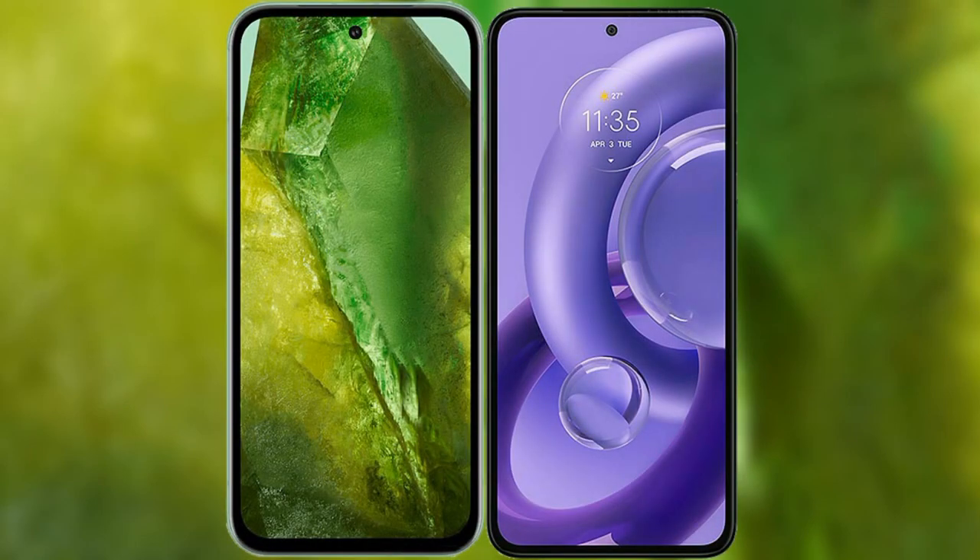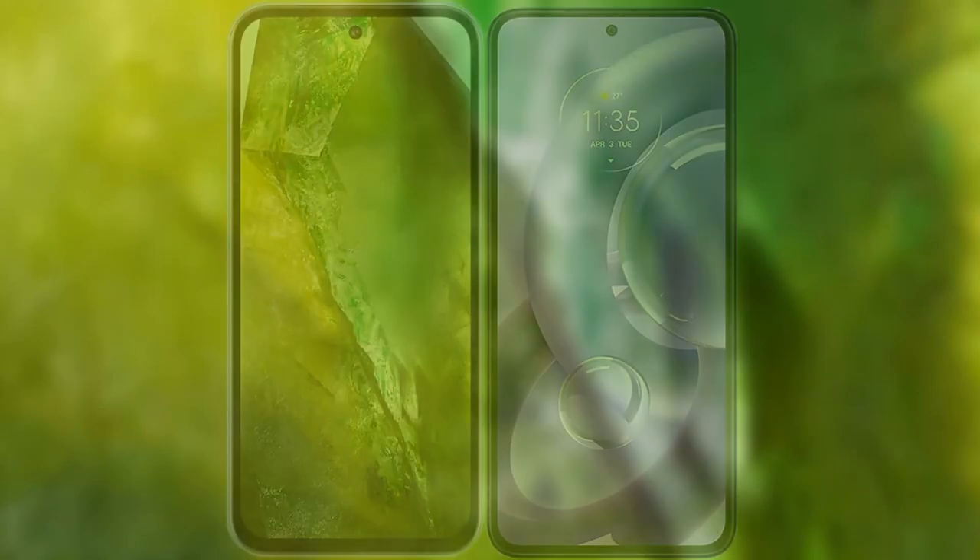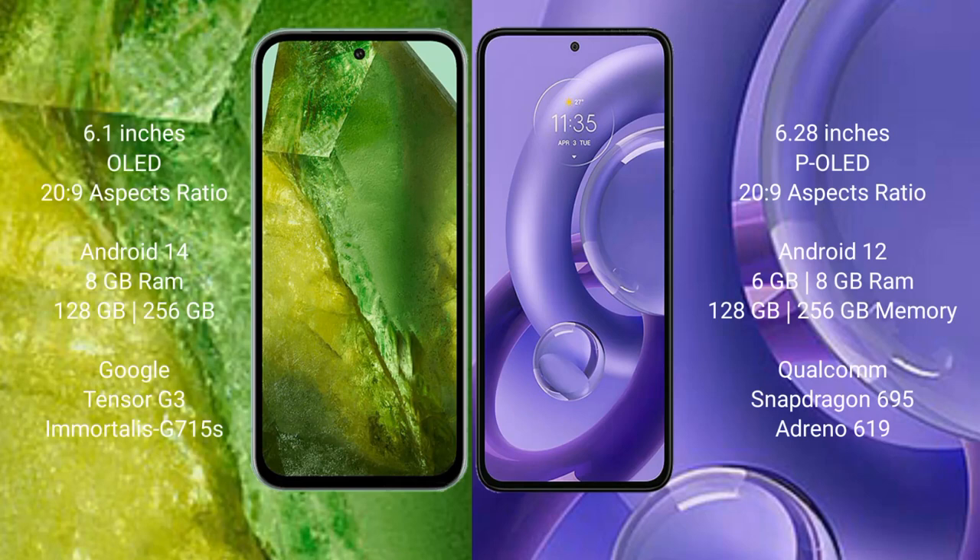I will compare the new Google Pixel 8a with the Motorola E30 Neo. The Google Pixel 8a comes with a 6.1-inch OLED display, while the Motorola E30 Neo comes with a 6.28-inch display. Both are powered by a Snapdragon 695 processor.